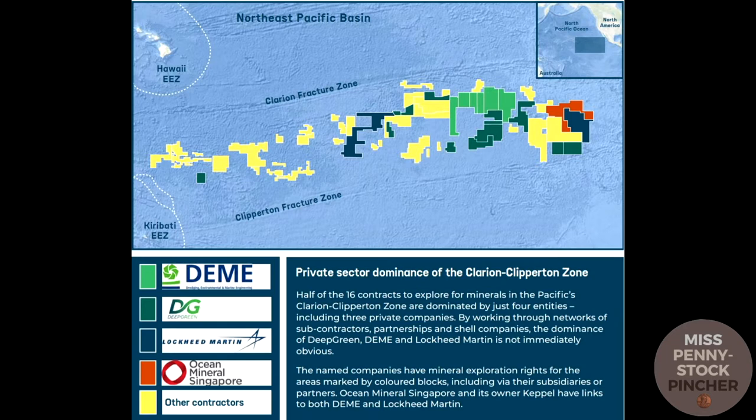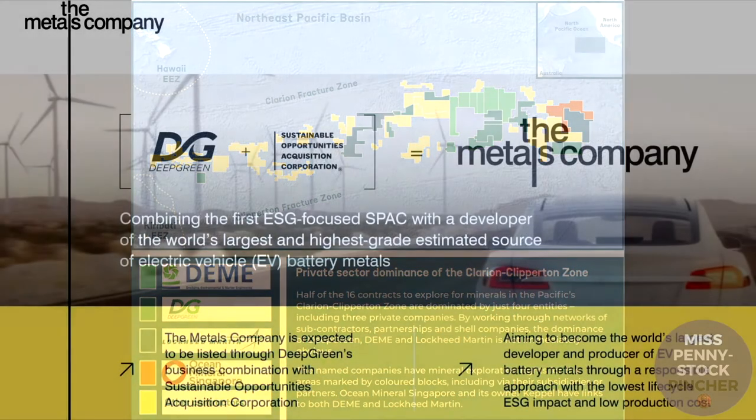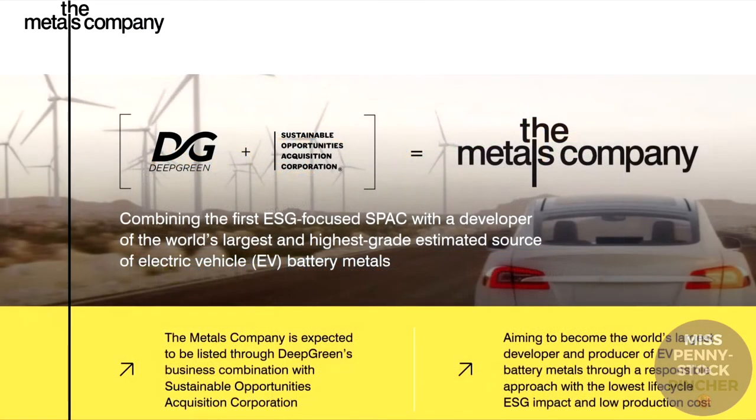DEME, Ocean Minerals Singapore, and others are private companies. Let's start with The Metals Company, which has a market capitalization of 270 million dollars.